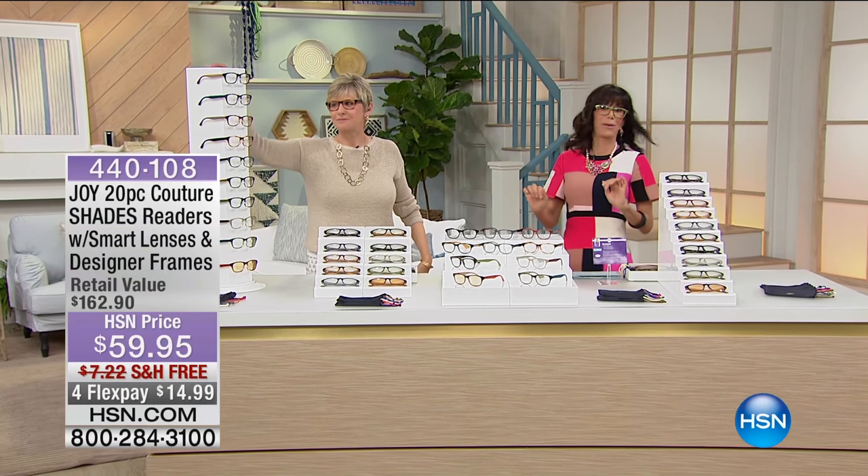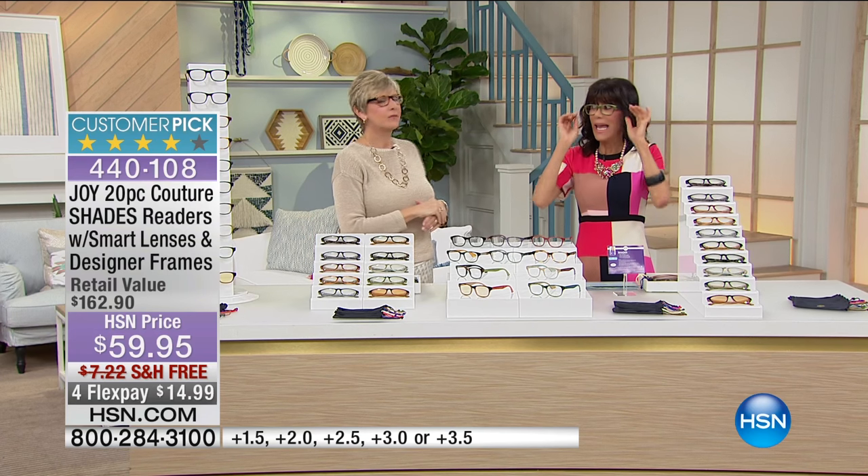I'll never, ever be without my readers, as I know Deb feels the same way. This configuration is, I think, one of the best. There are over 1,000 reviews, almost 700 perfect five-star reviews.